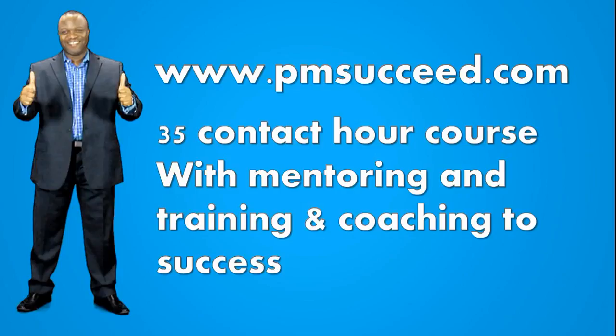Thank you for your attention, and I wish you all the best. If you already have help, keep on engaging your trainer, instructor, and coach — because it goes a long way in guiding you to the finish line.